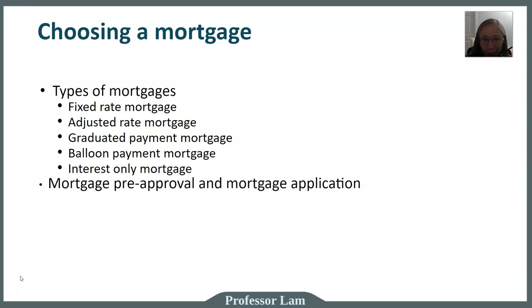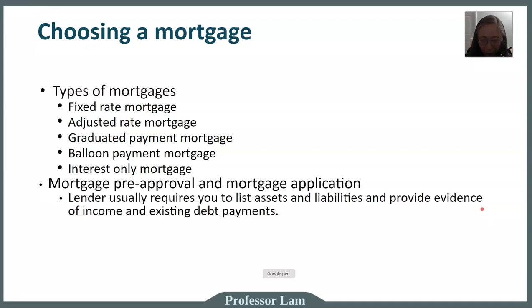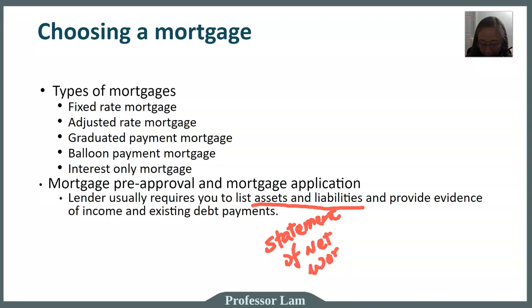In general, regardless of the type of mortgage you choose, you need to go through an application and an approval process. Lenders will usually require borrowers to list all their assets and liabilities and also provide evidence of income. Good news for us in this class — we already did almost all of this work. Remember, we created a statement of net worth earlier, and when you create that, you have collected information about your assets and liabilities. So you're already all set there.